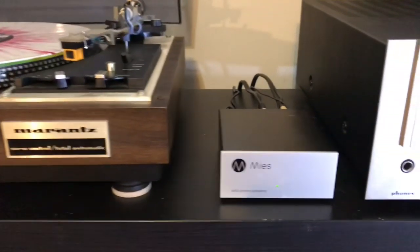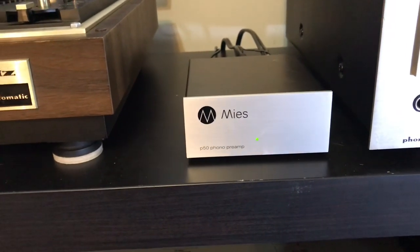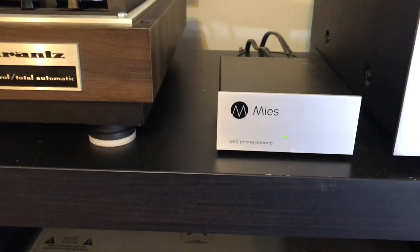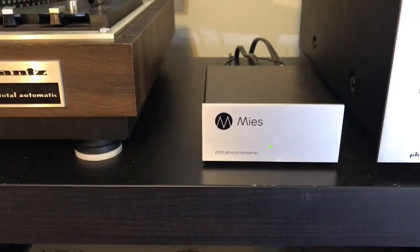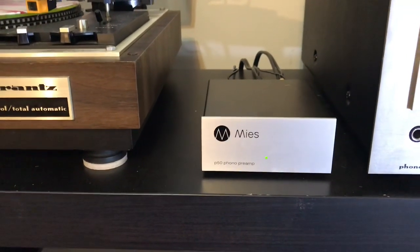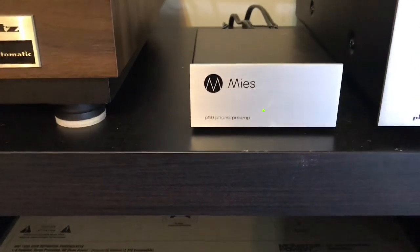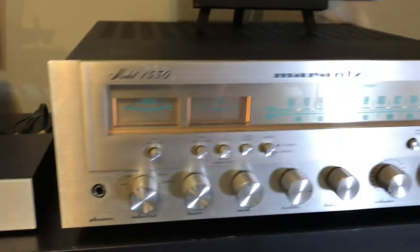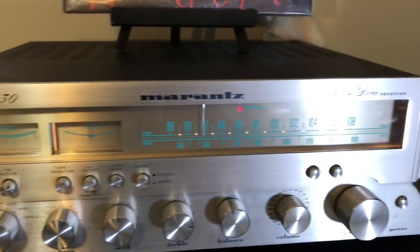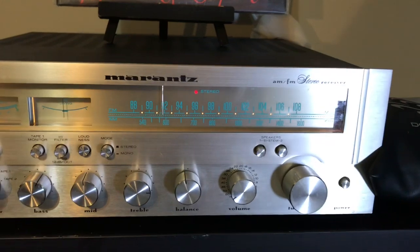Going over here, this is a recent addition — the Mies P50 phono preamp. I went preamp shopping not that long ago with a budget of between $200 to $400. I was going back and forth between Cambridge Audio and one other, and the store was really helpful in consulting with me, assuring me this one was the best for my dollar — and they were right, it's a really amazing affordable preamp. And this is my Marantz 1530 receiver. So I have a Marantz turntable and a Marantz receiver, in excellent condition.